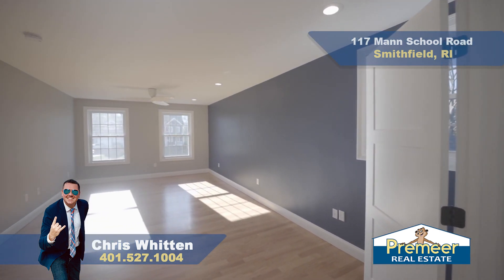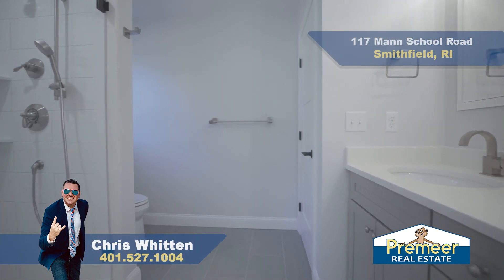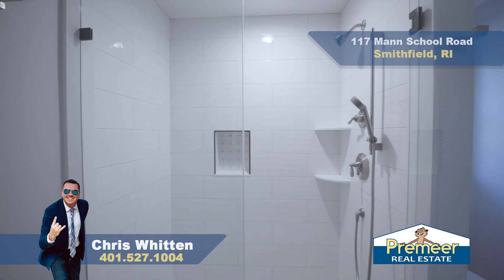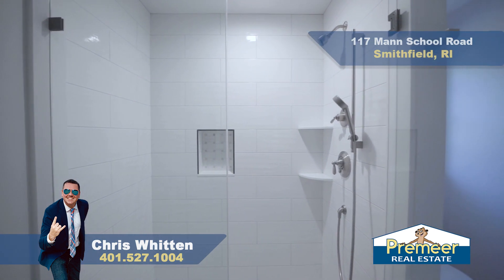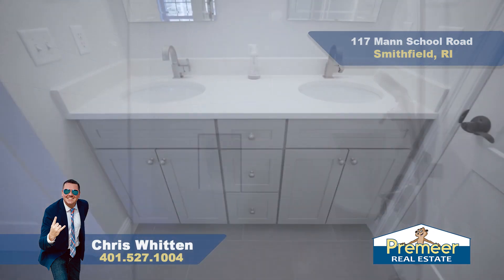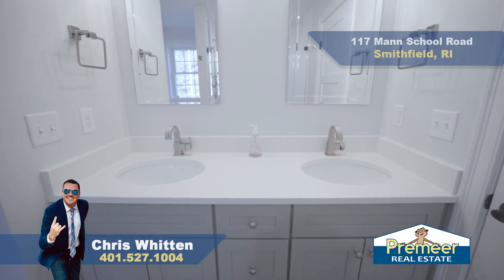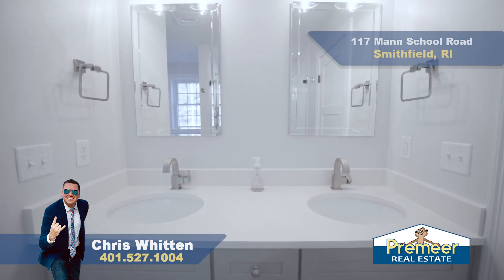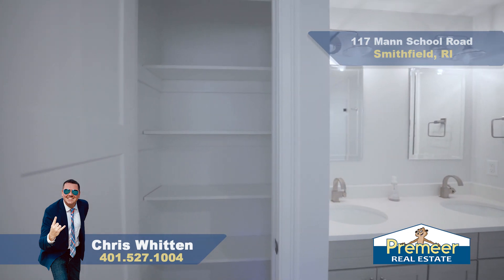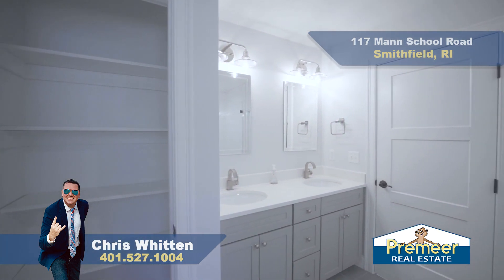Head right on into your full bath. This full bath is a good size with gorgeous tile in your shower. The detail in the shower is beautiful — with your glass door, some nice tile work, and the double vanity. You've got a lot of good things going on. And you have your closet — it's not just a little linen closet; it's a good-sized linen closet here in the bathroom. And of course, you've got your window to look out in the back in the morning.